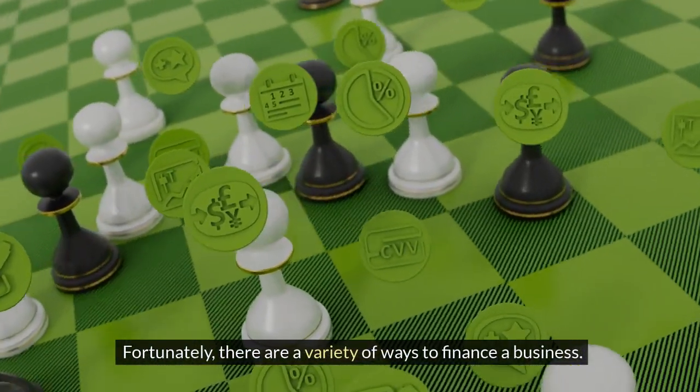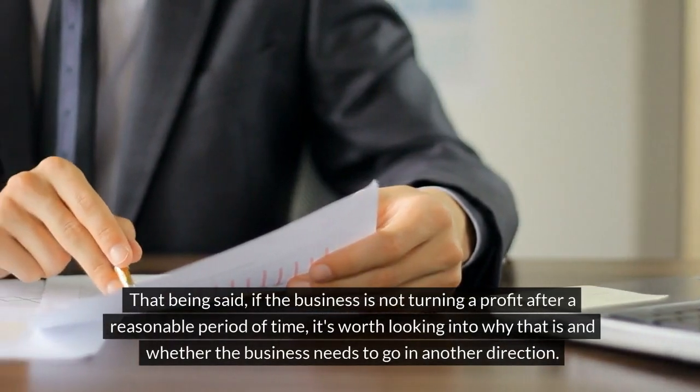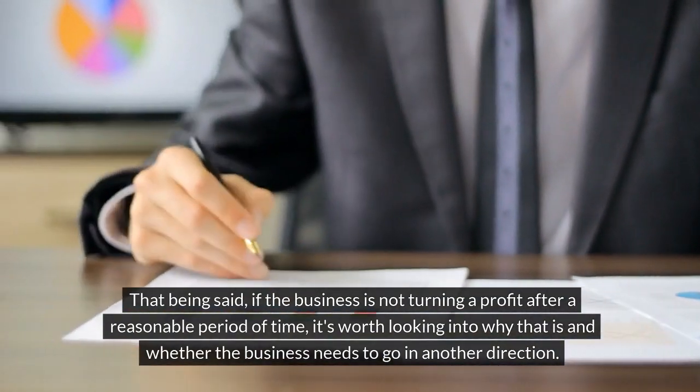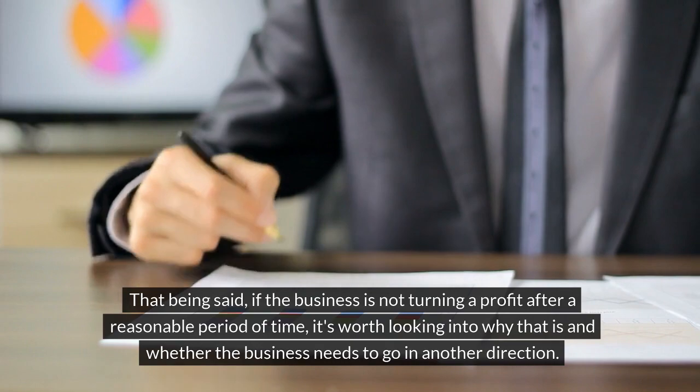Fortunately, there are a variety of ways to finance a business. That being said, if the business is not turning a profit after a reasonable period of time, it's worth looking into why that is and whether the business needs to go in another direction.